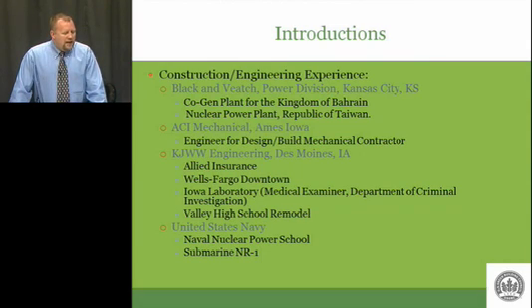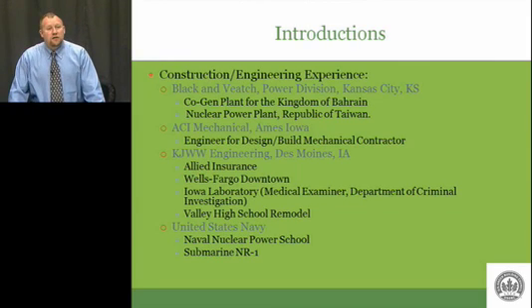So I came back and was a mechanical engineer for a mechanical contractor here in Ames. I did that for a while, then switched jobs and went to work at KJWW Engineering in Des Moines, Iowa as a mechanical engineer — designing large boiler plants, chill water plants, doing energy analysis. This is where the bulk of my experience comes from.